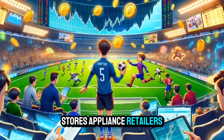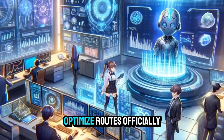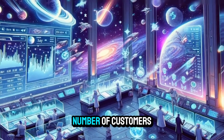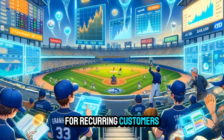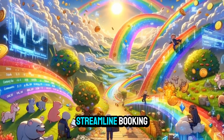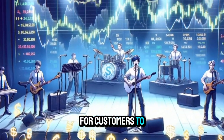Build partnerships: collaborate with local businesses such as furniture stores, appliance retailers, or grocery stores to provide delivery services for their customers. Optimize routes: efficiently plan your routes to minimize fuel costs and maximize the number of customers served in a single trip. Offer package deals: bundle services together or offer discounts for recurring customers to encourage repeat business. Utilize technology: use online platforms and apps to streamline booking, scheduling, and payment processes, making it easier for customers to access your services.